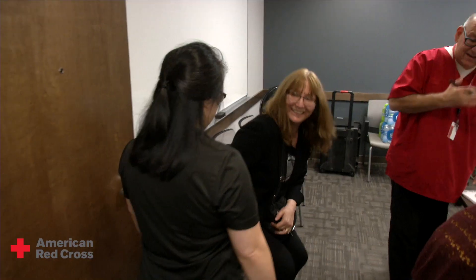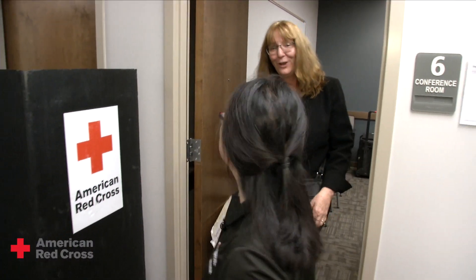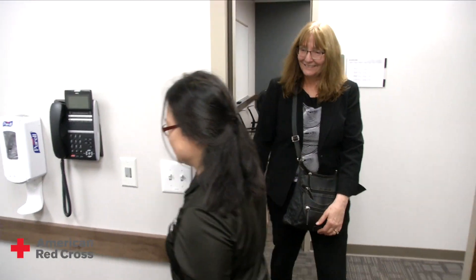Hi, all ready? Yes, I am. Okay, thank you. John, I'm one of the medical screeners. Roberta, nice to meet you. Hi Roberta, thank you for coming in today. I am a volunteer medical screener for the Red Cross. We are the first people that the donors would see.